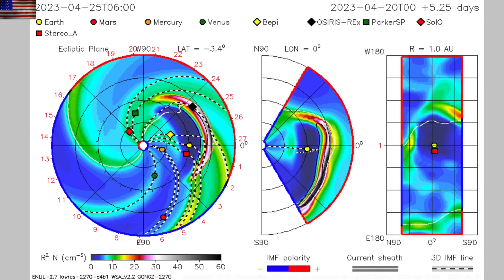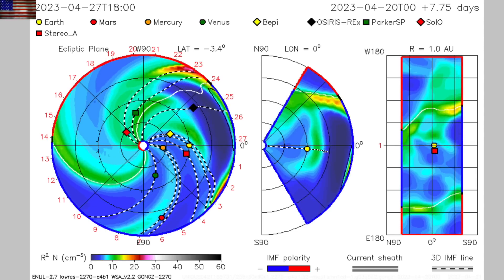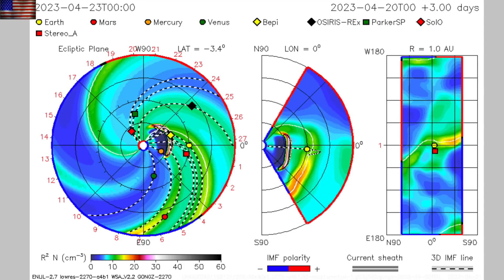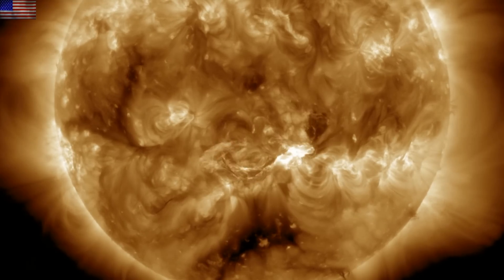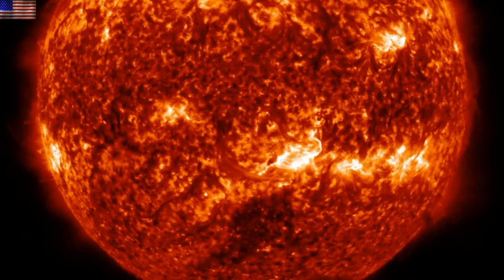As of the early morning hours, NOAA's Enlil spiral is not updated, but NASA's is here. It clearly shows the impact forecast for tomorrow night or Monday morning. It's not going to be a severe event, but it appears to be strong enough that geomagnetic storms are expected to begin next week. We'll continue monitoring our star today.